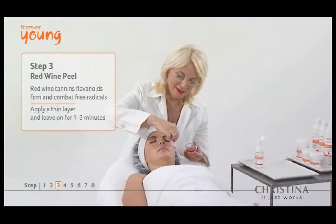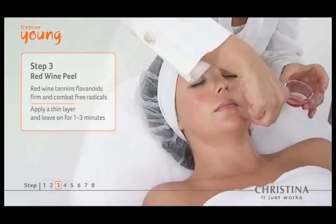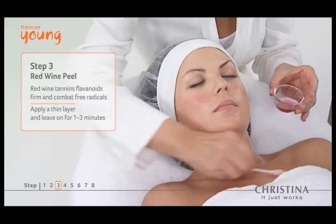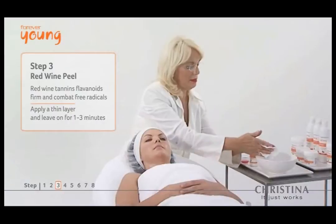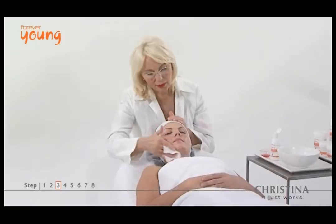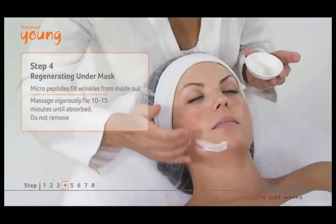Six types of alpha hydroxy acid exfoliate skin and increase blood flow, opening the skin to a blend of red wine tannins and flavonoids that firm and tighten the skin and combat free radicals while maintaining skin's hydration.